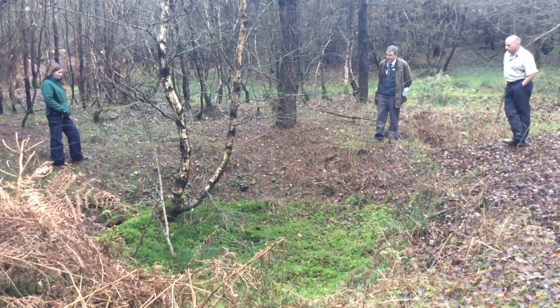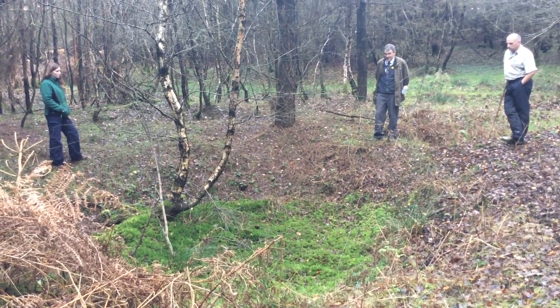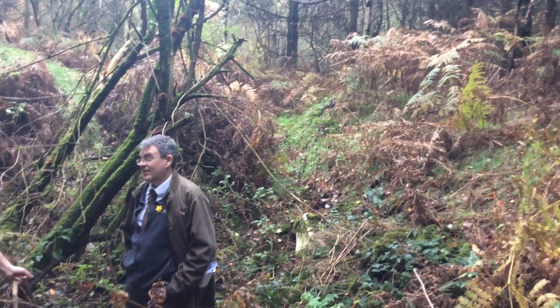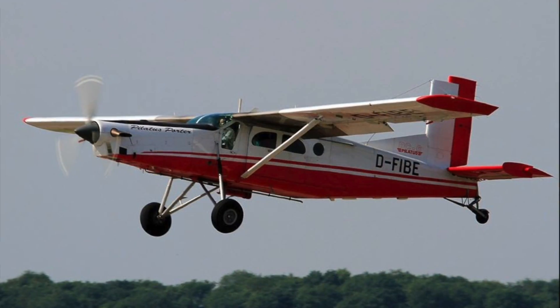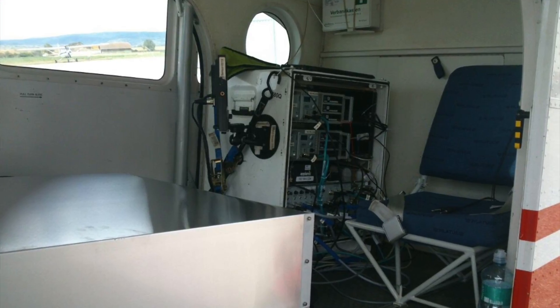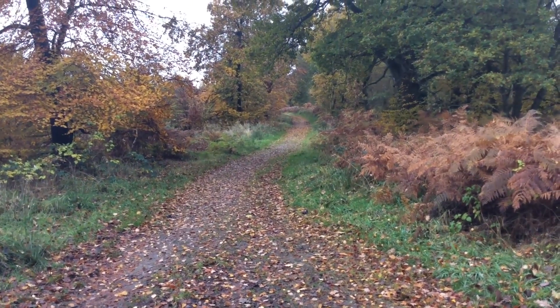Part of the work of the Chase Through Time project is to better understand our landscape, how we manage our landscape, but also how we work with partners such as the forestry commission. This is forestry commission land and at the moment they are managing this particular area. What the LiDAR can do is actually help the forestry commission and other partners better understand what they've got, how significant it is, and therefore how they can manage it for future generations.